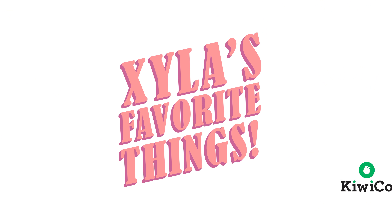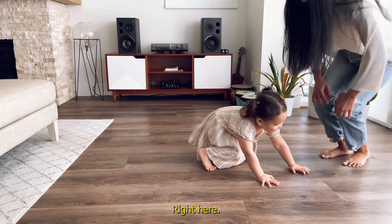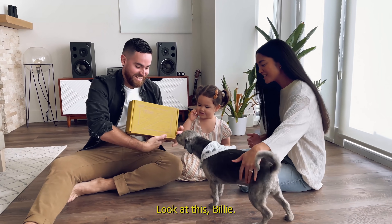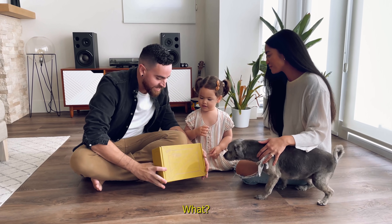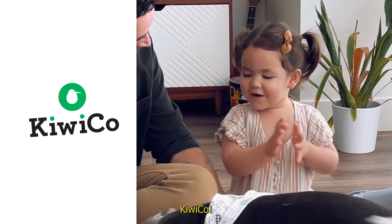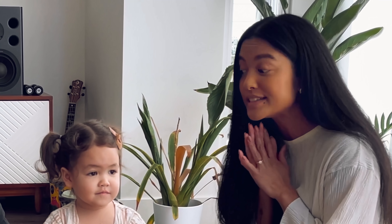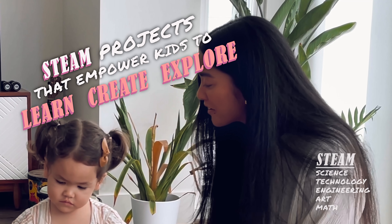Zyla's favorite things — here we go! So this, Zyla, is called KiwiCo. Can you say KiwiCo? KiwiCo! KiwiCo is awesome! It offers hands-on STEAM projects that empower kids to learn, create, and explore.